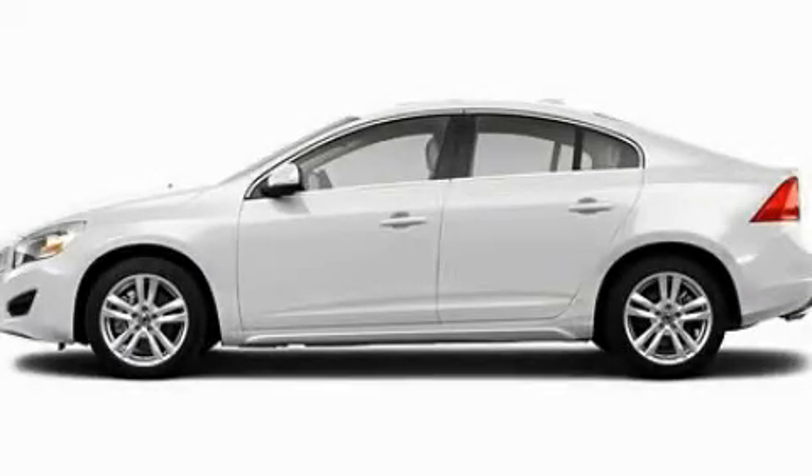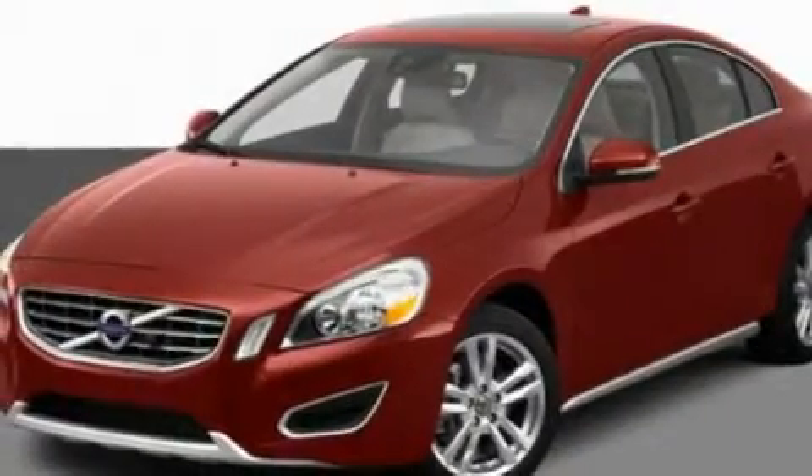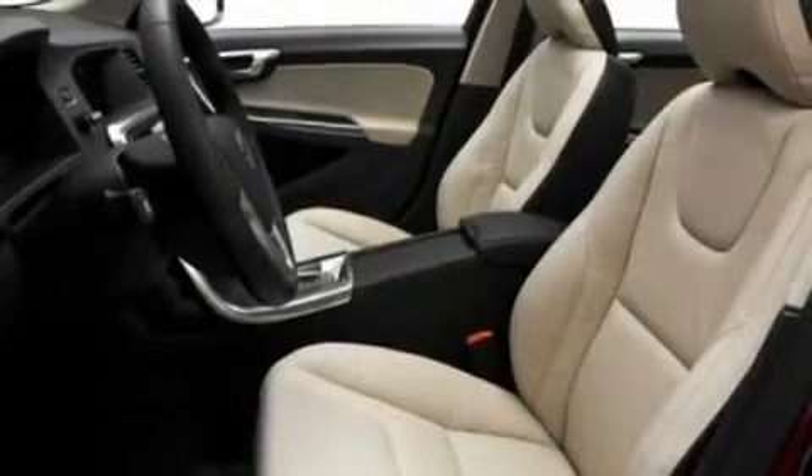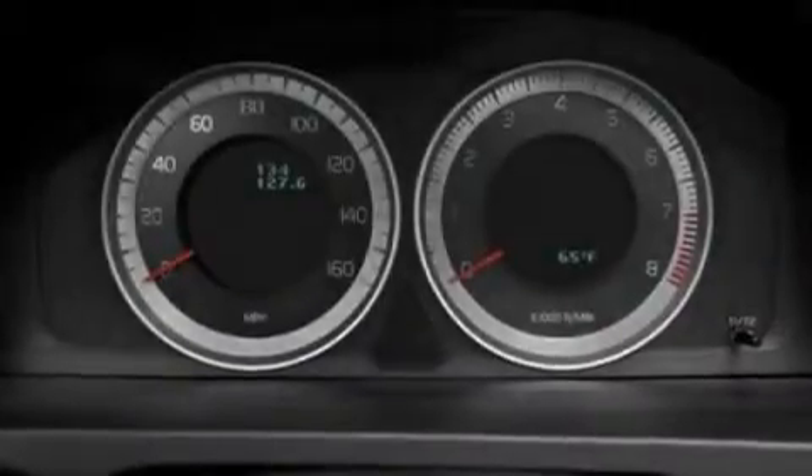This is a 2012 Volvo S60. It has a 2.5-liter five-cylinder engine and an automatic transmission. Its top features include memory settings for the driver seat's positions, so you can recall your favorite position with the push of one button,